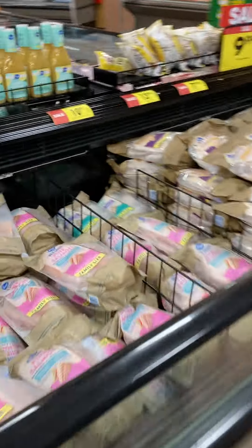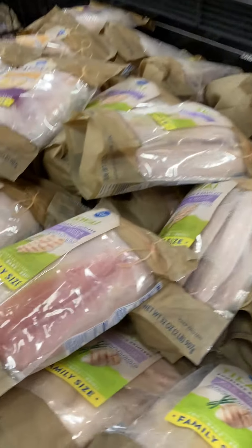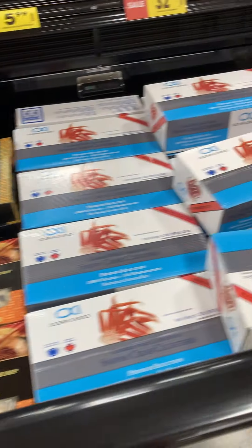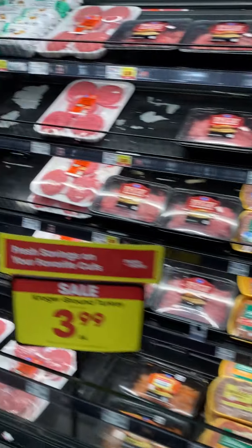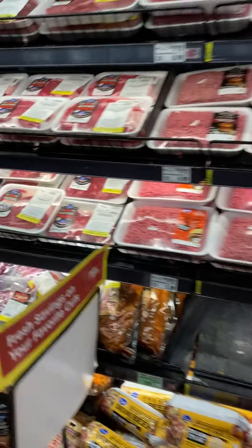Here's some seafood — some salmon and catfish, and some tuna, some salmon and some crab. And then we have shrimp. And then we have all of the meats — hamburger and steak. Steaks here.